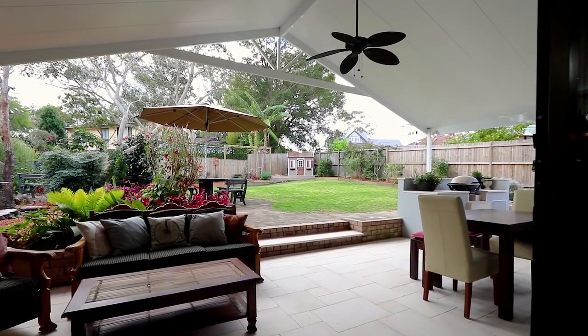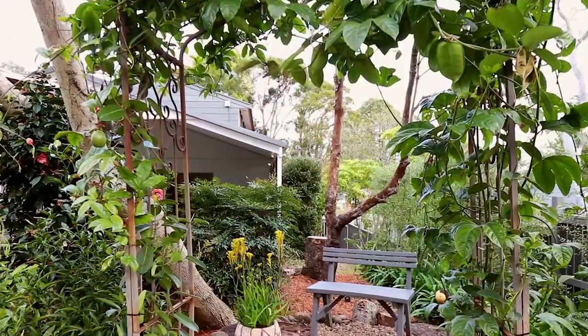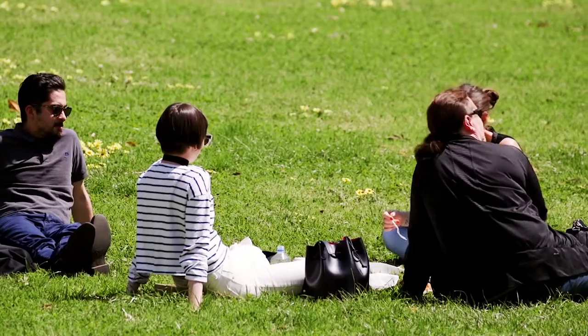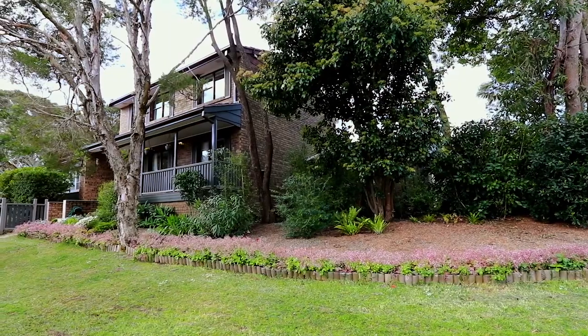Keeping entertaining in mind, the home offers a large undercover area which looks over the established gardens and level grass lawn. All of this within walking distance to public transport and parks — this is one worth checking out.